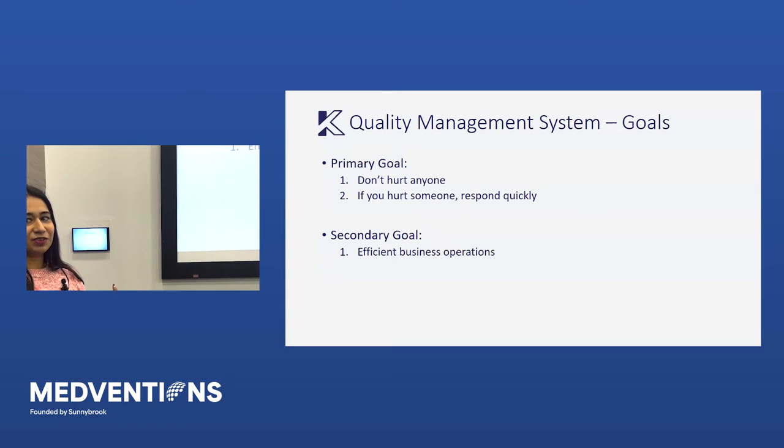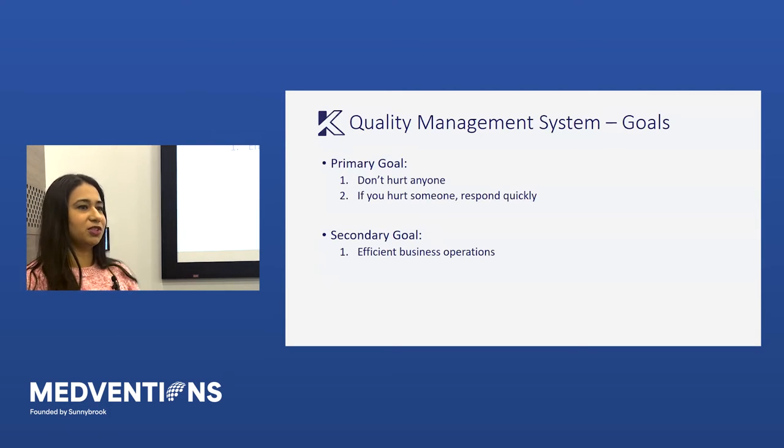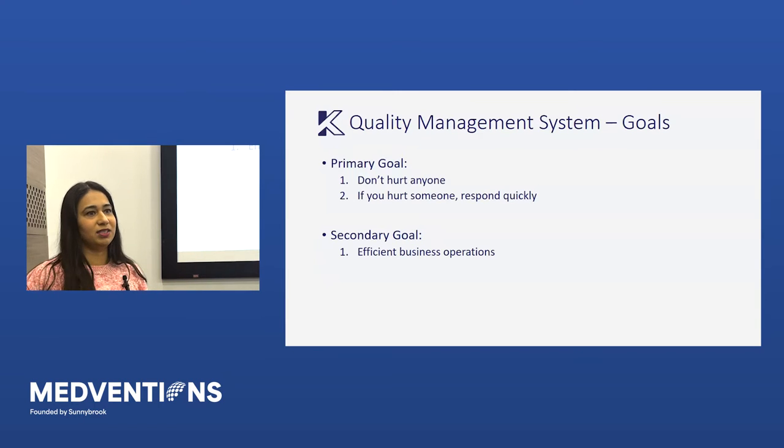First things first — why does a QMS exist? Basically, we just don't want to hurt people, whether it's the patient, the user, or the clinician. That's the entire reason for every clause, every regulation, every ISO standard, every IEC standard — it really is: don't hurt somebody. When you wonder why you have to fill out a record, at some point some company probably made a decision where they didn't fill it out, somebody got hurt, and now it's part of everybody's job to do it. That's really where it comes from.